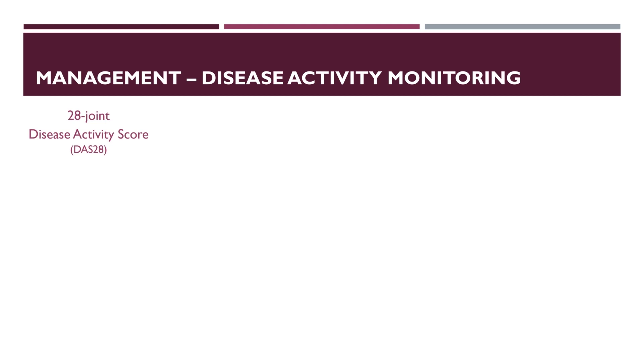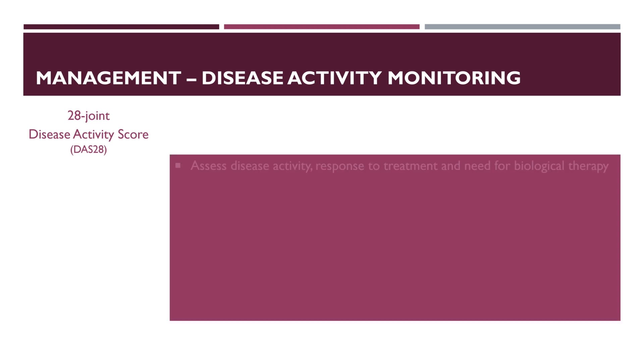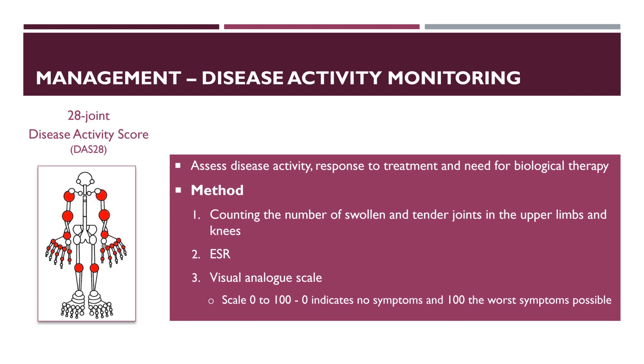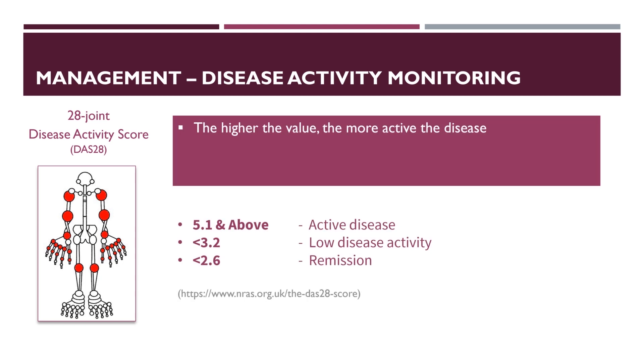Disease activity should be monitored monthly in active cases and every 6 months in controlled cases. The DAS28 (28-Joint Disease Activity Score) is widely used to assess disease activity, response to treatment and need for biological therapy. It involves counting the number of swollen and tender joints in the upper limbs and knees, combining this with the ESR and the patient's assessment of arthritis activity on a visual analogue scale where 0 indicates no symptoms and 100 indicates the worst symptoms possible. This data is entered into a calculator to generate a numerical score — the higher the value, the more active the disease.